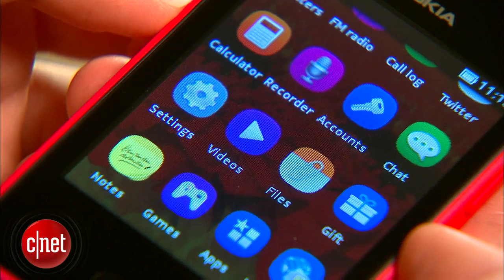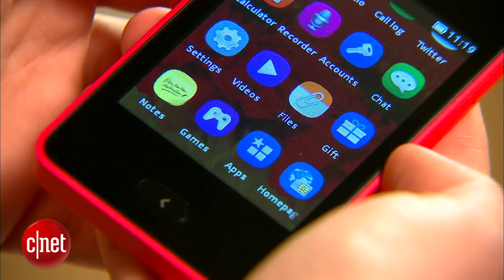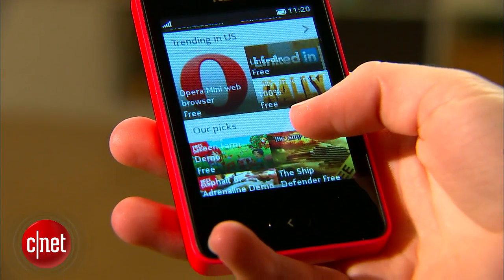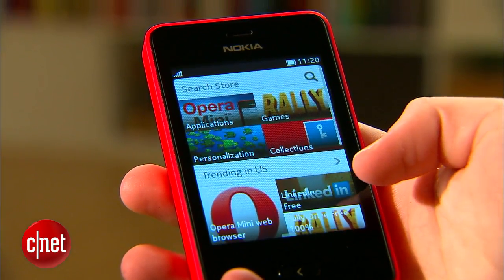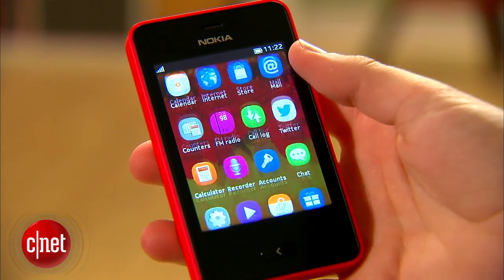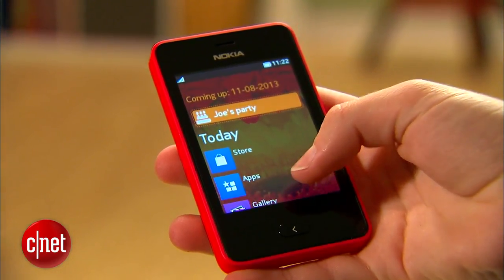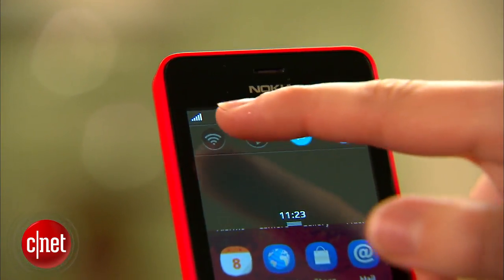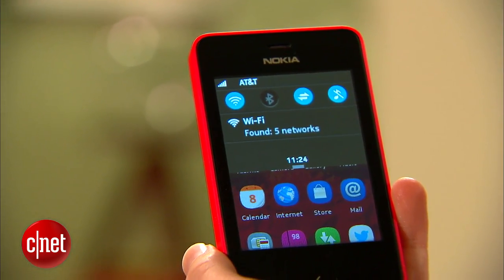The Asha 501 is running Nokia's Asha operating system. It comes preloaded with Facebook and Twitter, plus a custom Nokia browser and several games. There's also an app store with other well-known titles, including LinkedIn and Foursquare, but it's not as robust as Google Play or the Apple App Store. There are two home screens: one with a list of every app on the phone, and one called Fastlane, which shows reminders, notifications, and recently opened apps. If you swipe down from the top of the screen, a notification bar appears with controls to toggle Wi-Fi, data, sound, and Bluetooth.